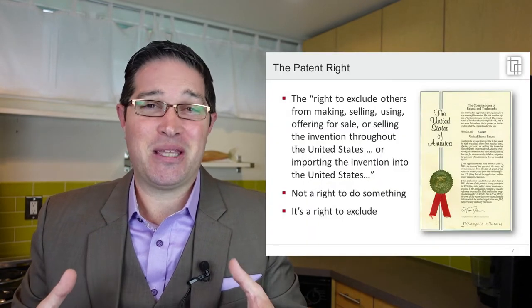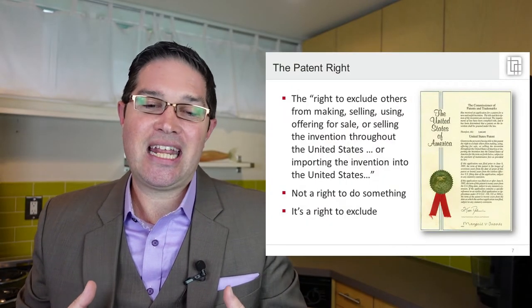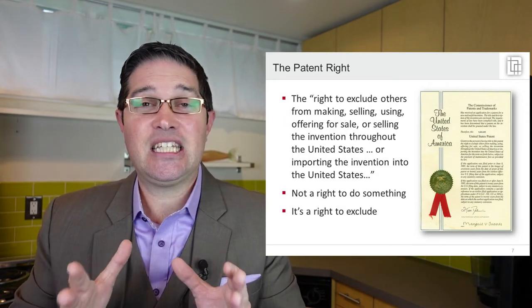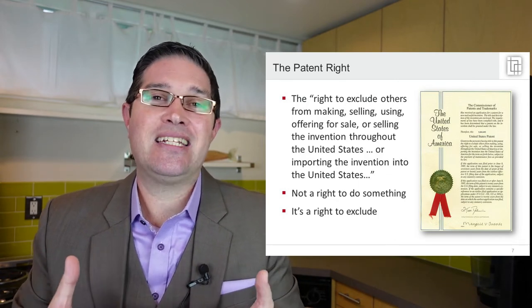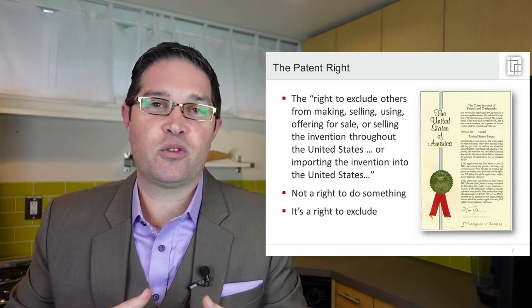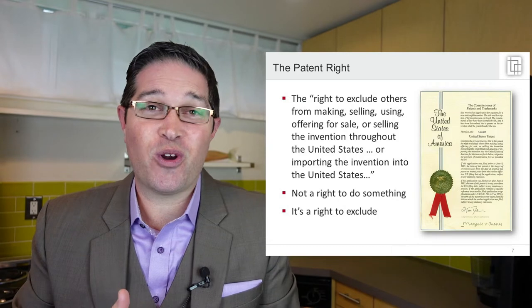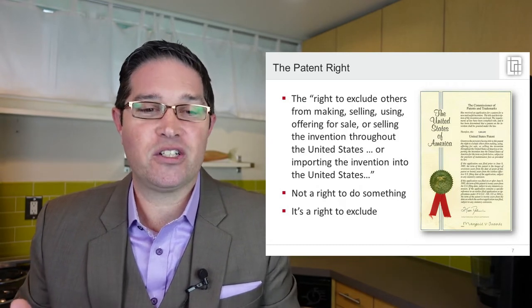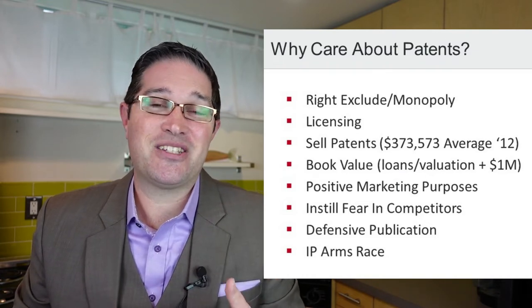What is a patent, basically? The basic right is to exclude others from making, using, selling, offering to sell, or importing the invention into the United States. It's important to understand that this is not a right to actually do something — a patent does not give you the right to actually do something; it's an exclusionary right. For example, if you patent a pharmaceutical formula or a method of treating cancer, that doesn't give you the right to actually use the drug. You'd still have to get FDA approval. So the patent doesn't actually give you the right to do those things.